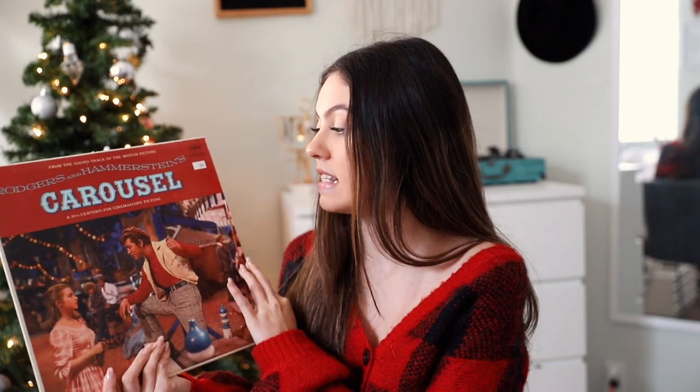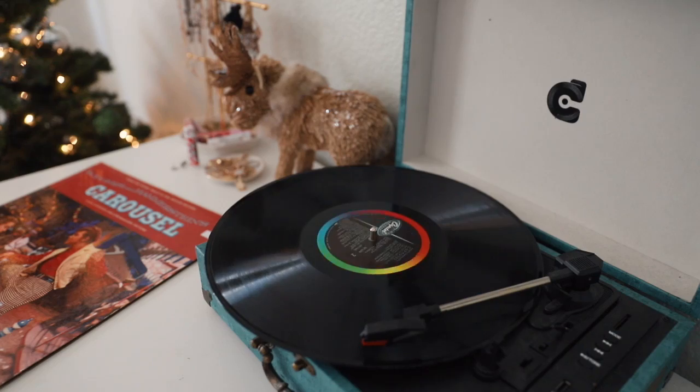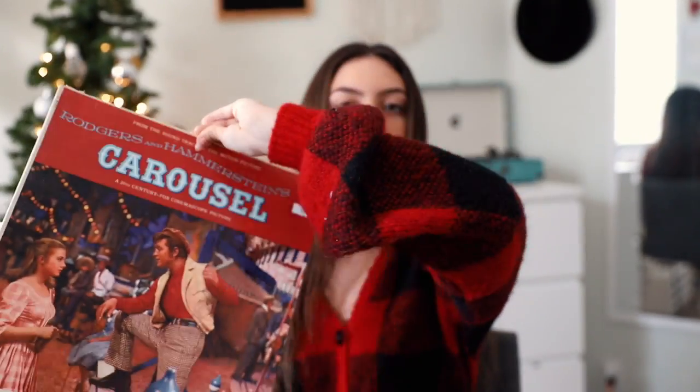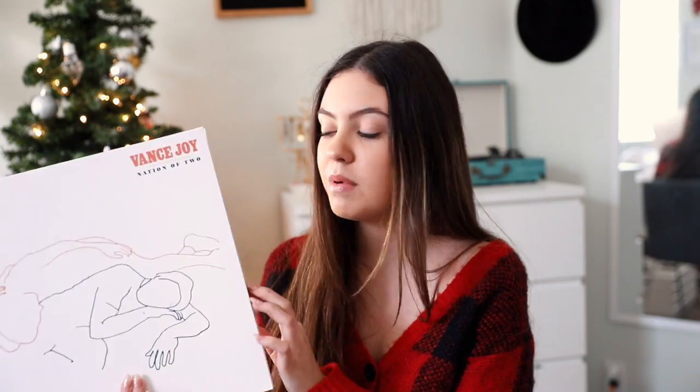This one we got at a thrift store for 99 cents. It is 'Carousel' — a soundtrack I have never listened to. I just used it as decor in my room for a long time because I love the rainbow color of the record. I should really listen to it at least once. It's really cute on the back. I believe it is a movie — Carousel — never seen it, but I thought the record was really cute to display.